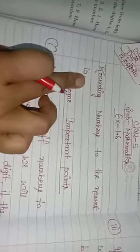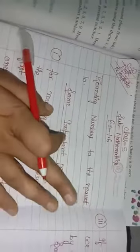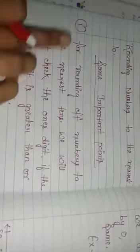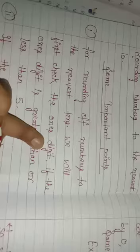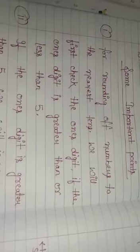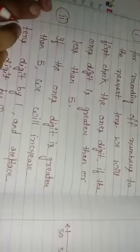We have to do rounding of numbers to the nearest 10. 'Nearest' means 'nazdik' or 'kareeb'. Now some important points to note. First: for rounding of numbers to the nearest 10, we will first check the ones digit. So we check the ones digit first. We check whether the ones digit is greater than or less than 5.